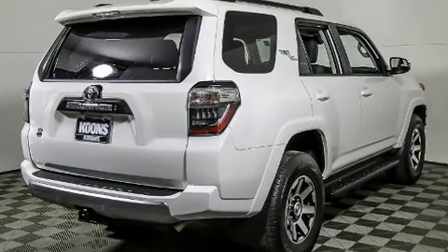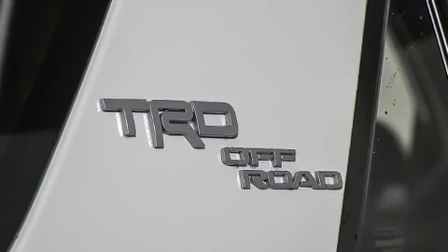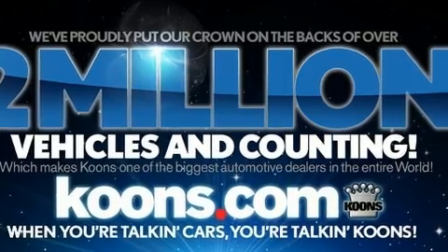Toyota also prioritized safety and security by including dual front impact airbags, anti-whiplash front head restraints, a security system, and four-wheel disc brakes with ABS.